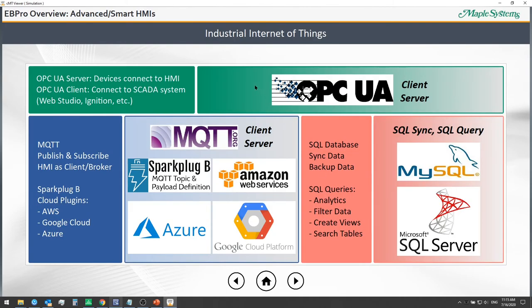With Industrial Internet of Things and our advanced HMIs, we're primarily talking about MQTT — where our HMIs can serve as MQTT clients or brokers. We can publish and subscribe to MQTT topics and allow other HMIs and controllers to publish data to the HMI itself. With OPC UA, the advanced HMIs can act as an OPC UA client to share data with your SCADA system.